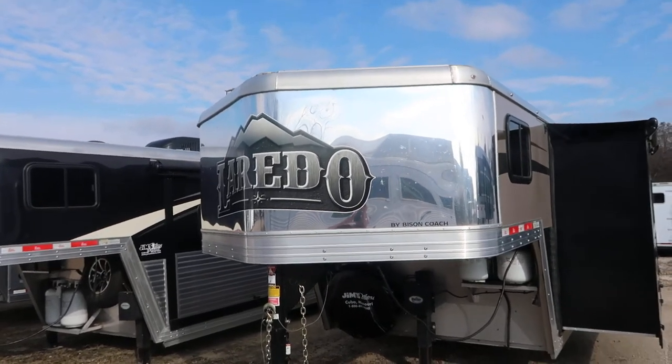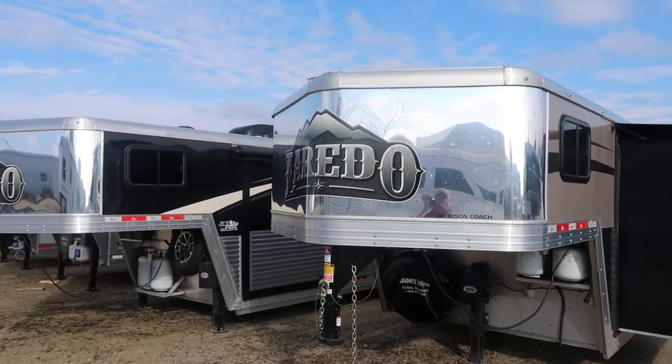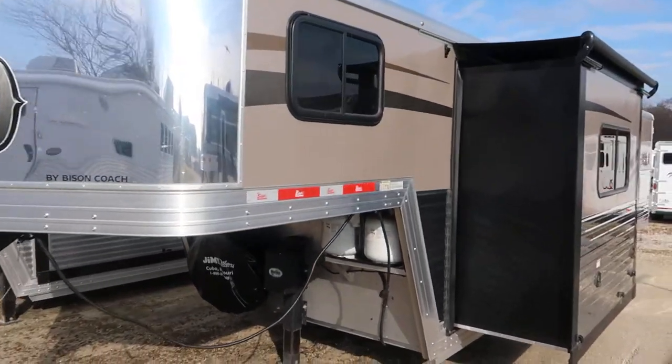Hello folks, it's Filth. Jim's Motors in Cuba, Missouri. What we're looking at here today is a lightly used 2017 Bison Laredo, four-horse, 14-foot short wall with a slide.